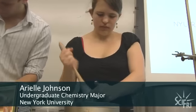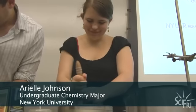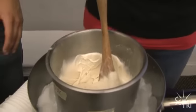Arielle Johnson, a chemistry major at NYU, is working with Kirshenbaum on the recipe. She happens to have a background in ice cream — she worked at an ice cream store in Boston, though she was doing scooping rather than making it. Now she's on the development side, looking at the chemistry of cream.